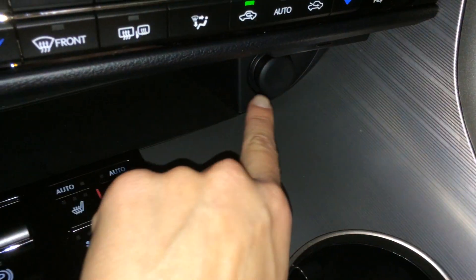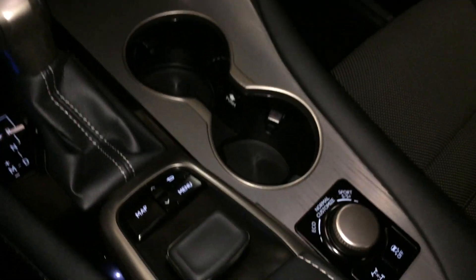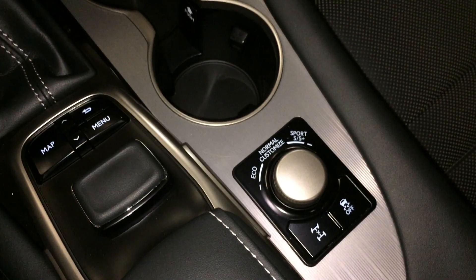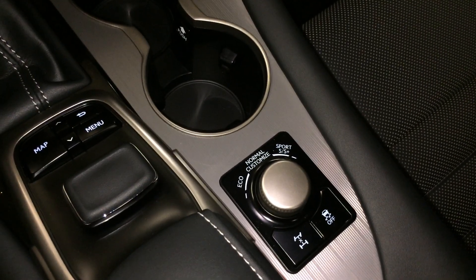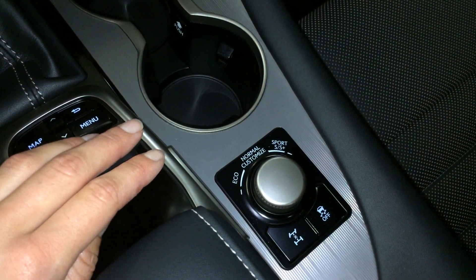Electronic park brake and brake hold. Power outlets. Leather shift knob. This is what you use for your display screen — pushing down to enter, with shortcut buttons on both sides. Drive modes: you have Eco, Normal, Sport, S, and S Plus. You can also customize.